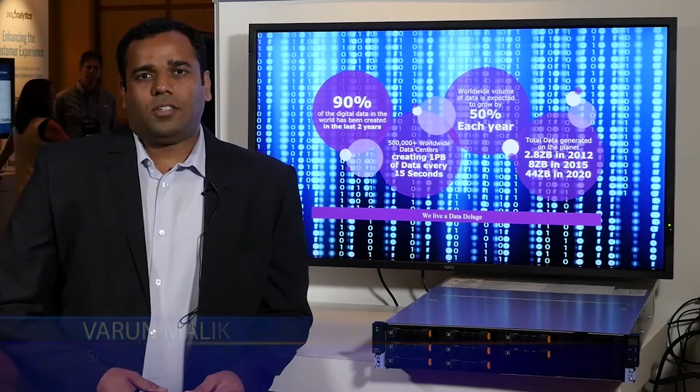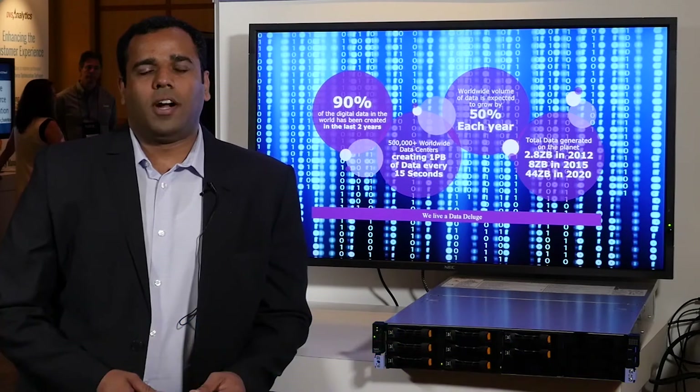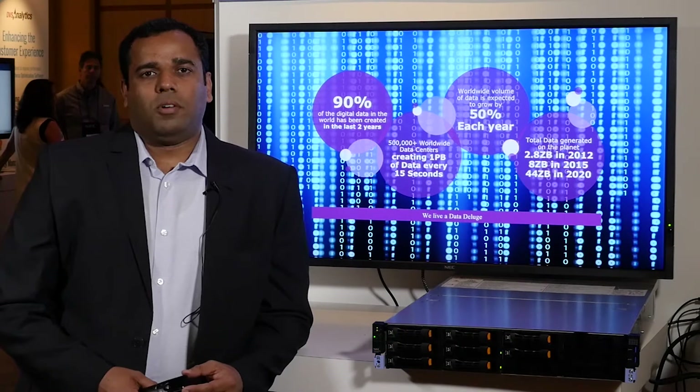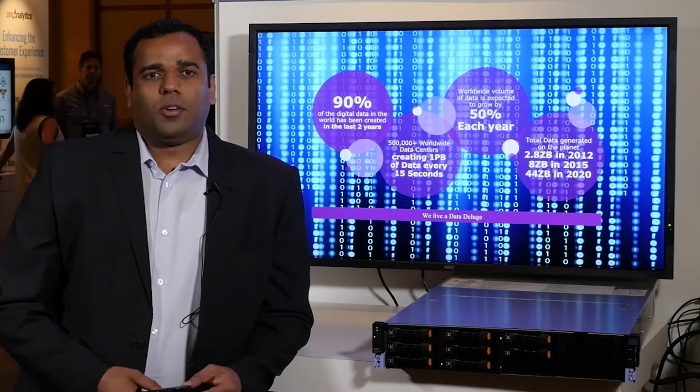I'm the product manager of HydraStore. My name is Varun Malek, and today I want to cover the high-level overview of HydraStore and some of the challenges which we solve for customers related to big data, data backup, and archiving.